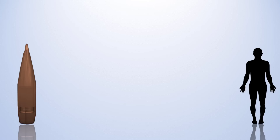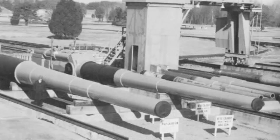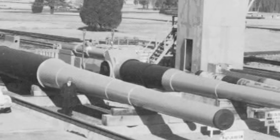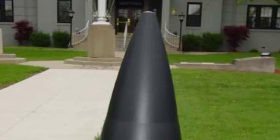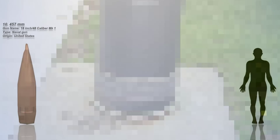Number 10: The 457mm. The 457mm ammunition represents formidable naval firepower with a substantial caliber of 18 inches, used in large-caliber naval guns such as the US 18-inch 48-caliber Mark I. Designed for battleships and other naval artillery systems, the sheer size of the 457mm rounds imparted significant destructive power, making them effective in long-range engagements. The deployment of 457mm ammunition underscores the emphasis on heavy-caliber ordnance in naval strategies during the early to mid-20th century.